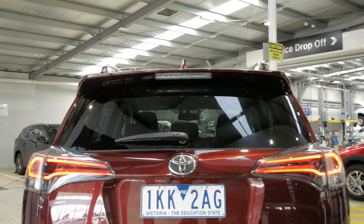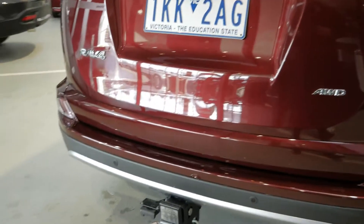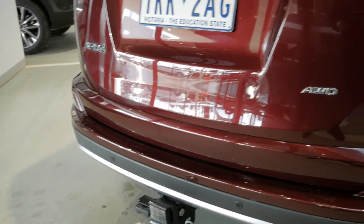It looks fantastic in the deep red paintwork and has a tow bar also, as you can see there, with a 12-pin flat plug.